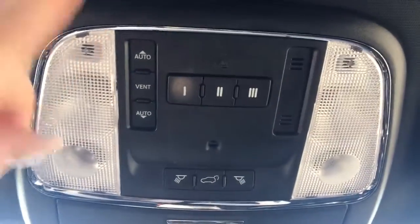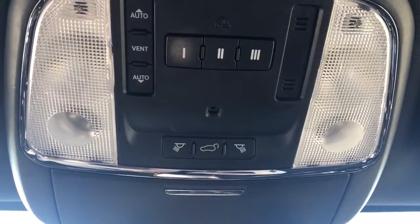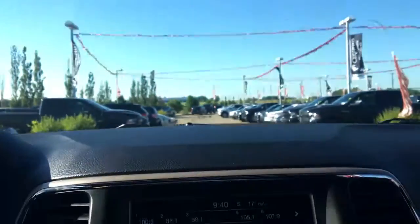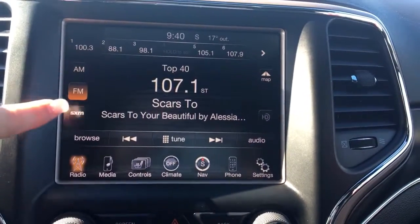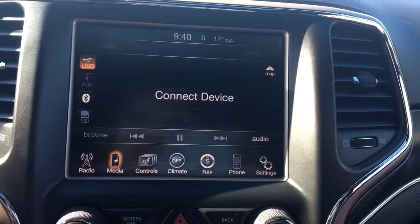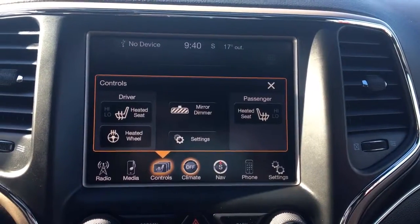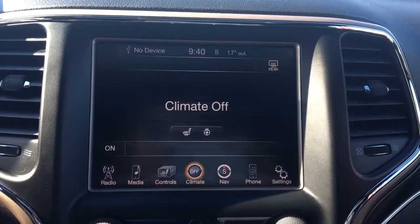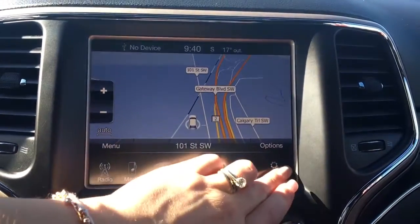Way up at the top here you have your sunroof, your three garage door openers, and the button to open up that power boot. There's a nice big touchscreen with your radio options: AM, FM, satellite, your media, control for your heated seats and steering wheel, your camera, your climate control, navigation, phone, and of course settings.